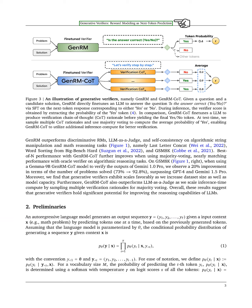Furthermore, GenRM's training method allows us to combine solution generation with verification, which has been challenging in the past, potentially improving verification through knowledge transfer.